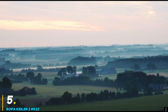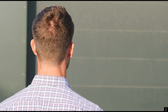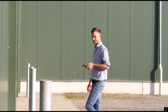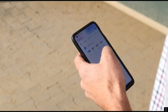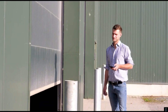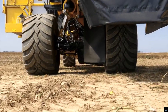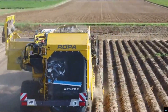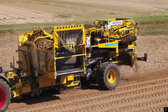Number five: the ROPA Keeler 2 RK22. This is a state-of-the-art two-row trailed potato harvester engineered for efficiency and precision. Designed with advanced technology, it features an innovative hom separation system and adjustable sieving components to ensure minimal crop damage while maintaining high throughput. The RK22 boasts a user-friendly control interface enabling precise adjustments to suit varying field conditions and potato varieties.